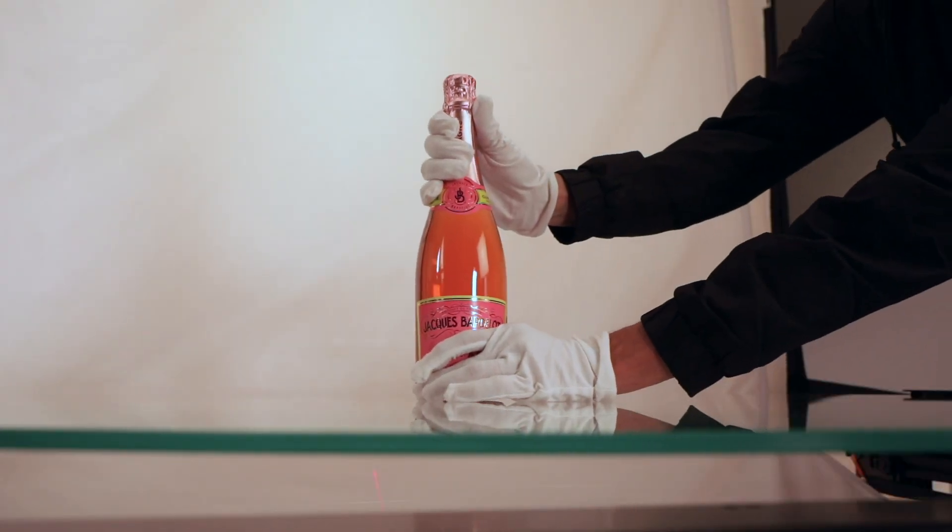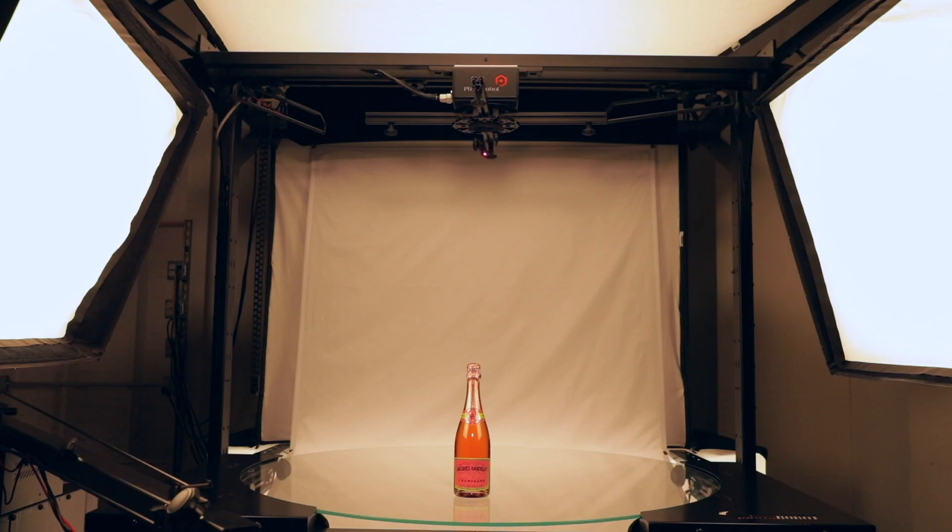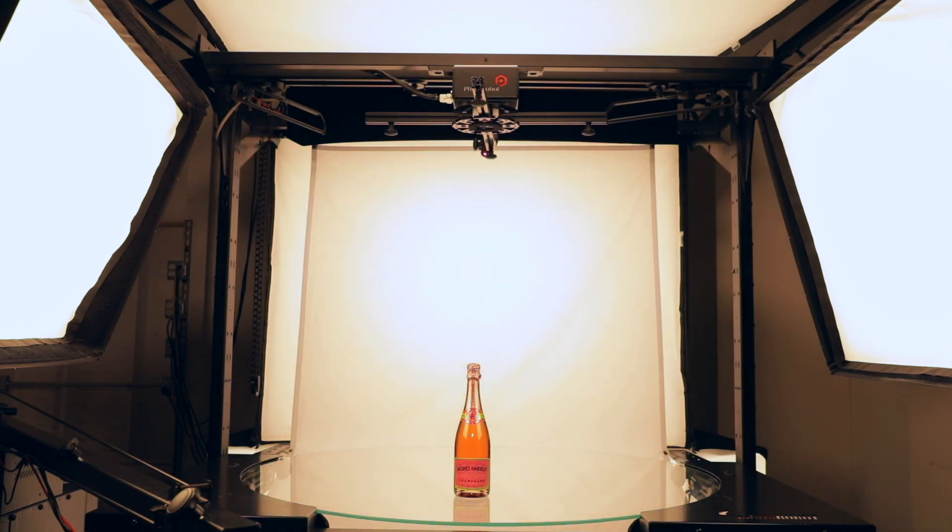Once in place, a series of five lights envelop your product in soft light, leading to even illumination on a white background.